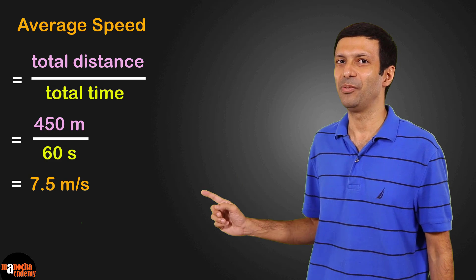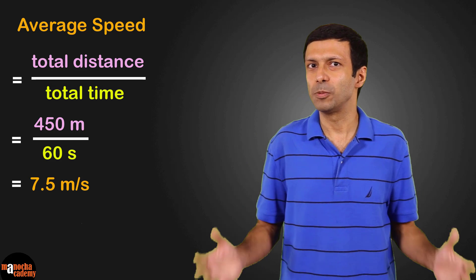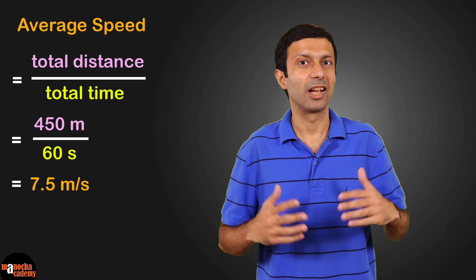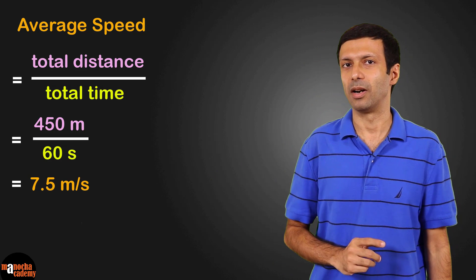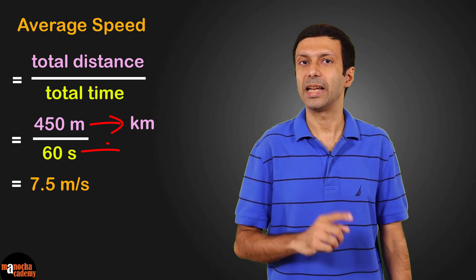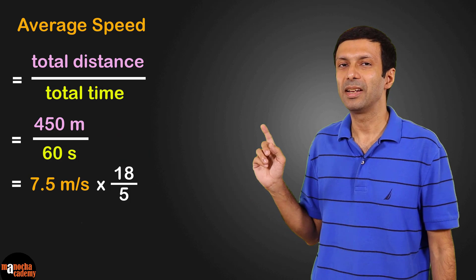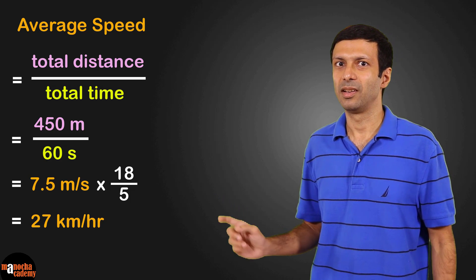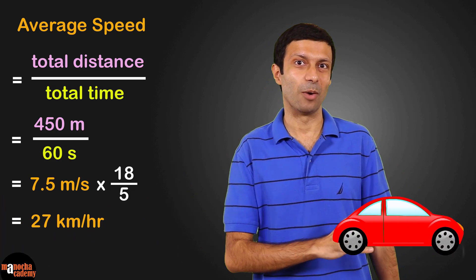So the average speed of our elevator in Burj Khalifa is 7.5 meters per second. But we are more used to speeds in kilometers per hour — for example, the speed of a bus or a car is measured in kilometers per hour. So to get a better feel, let's convert this number to kilometers per hour. You convert the meters to kilometers and the seconds to hours, or there's a shortcut: multiply by 18/5. So we get 27 kilometers per hour. This is the average speed of our elevator — it's like a car going at 27 kilometers per hour.